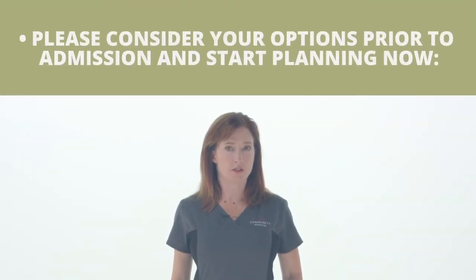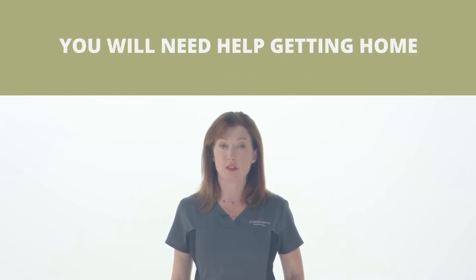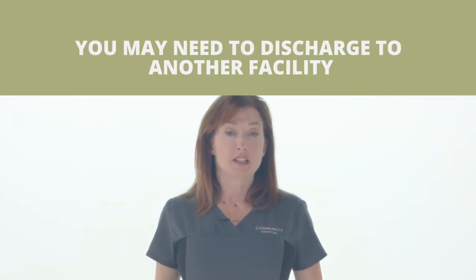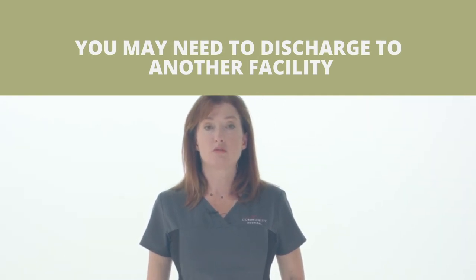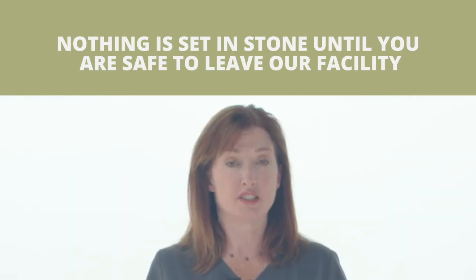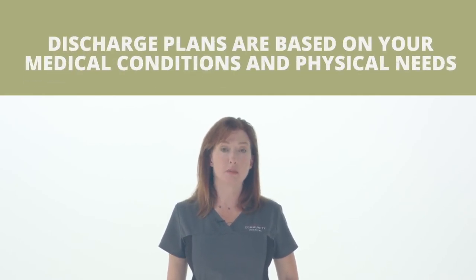Discharge planning starts before you have surgery. You need a ride home and someone to stay with you for at least the first week, preferably two, depending on your medical condition and health history. You may need a sub-acute facility — that is determined after surgery based on clinical information your surgeon provides to our case managers. Nothing is set in stone for discharge until you are safe for discharge; you must meet medical criteria, and each surgeon works with you, your family, and medical providers to ensure you are safe to go home.